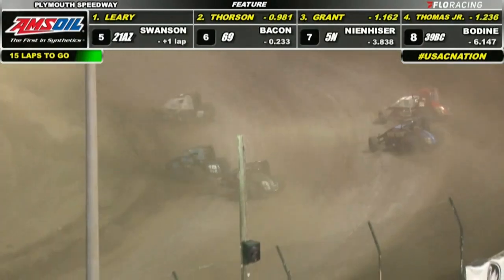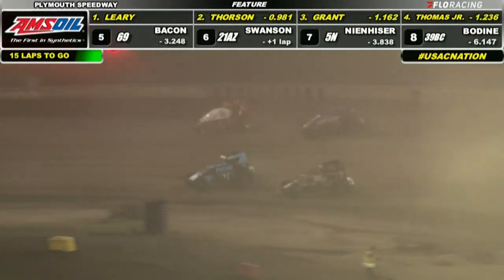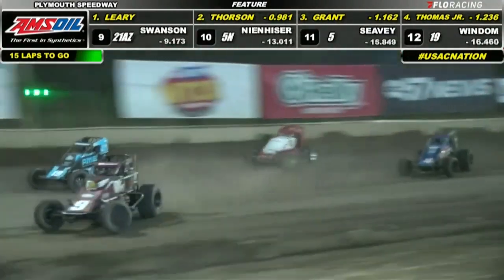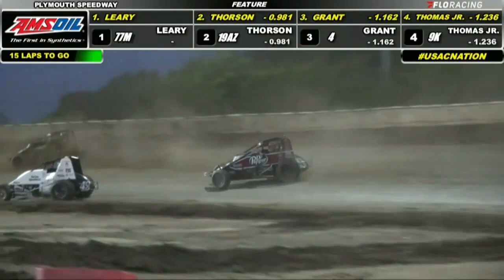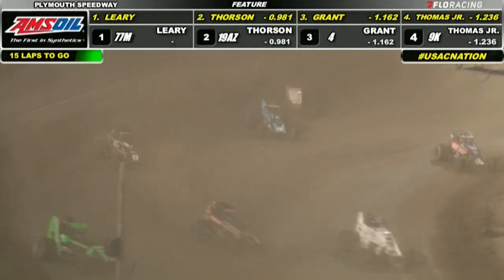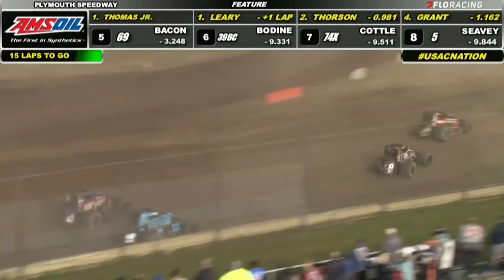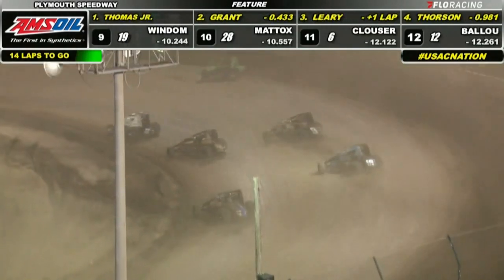This is good stuff as they've reeled in lap traffic. Grant trying to go high. Thorson moves down to the bottom to cover KTJ. It's about to get three wide here for second, and Kevin Thomas went even lower — got underneath Thorson. He'll try to diamond him off right there. But at the line, it's KTJ. Crossed flags in this one — 15 down, 15 to go.